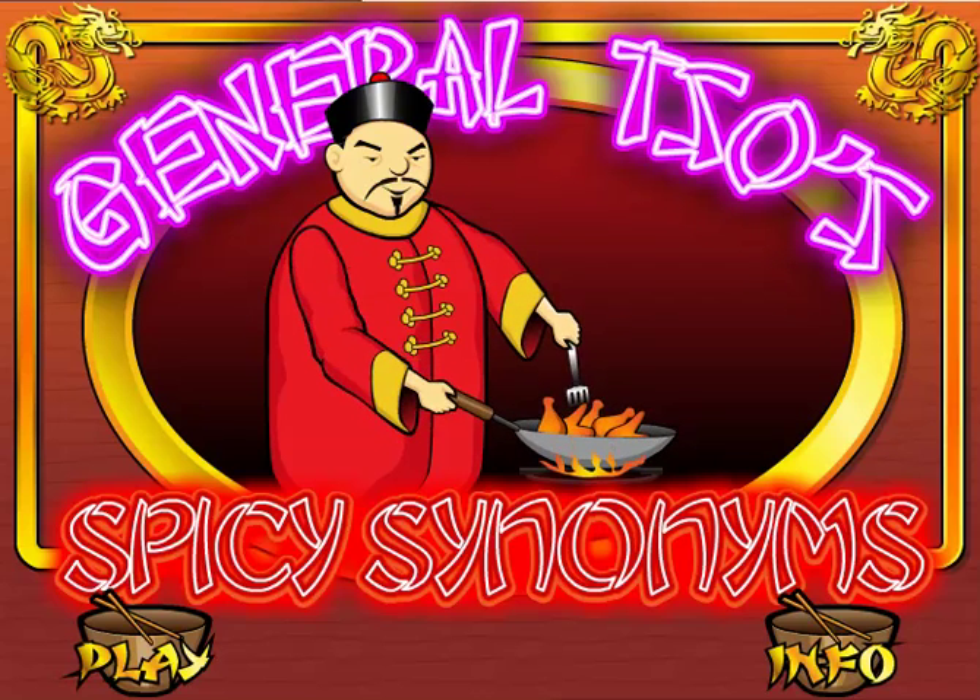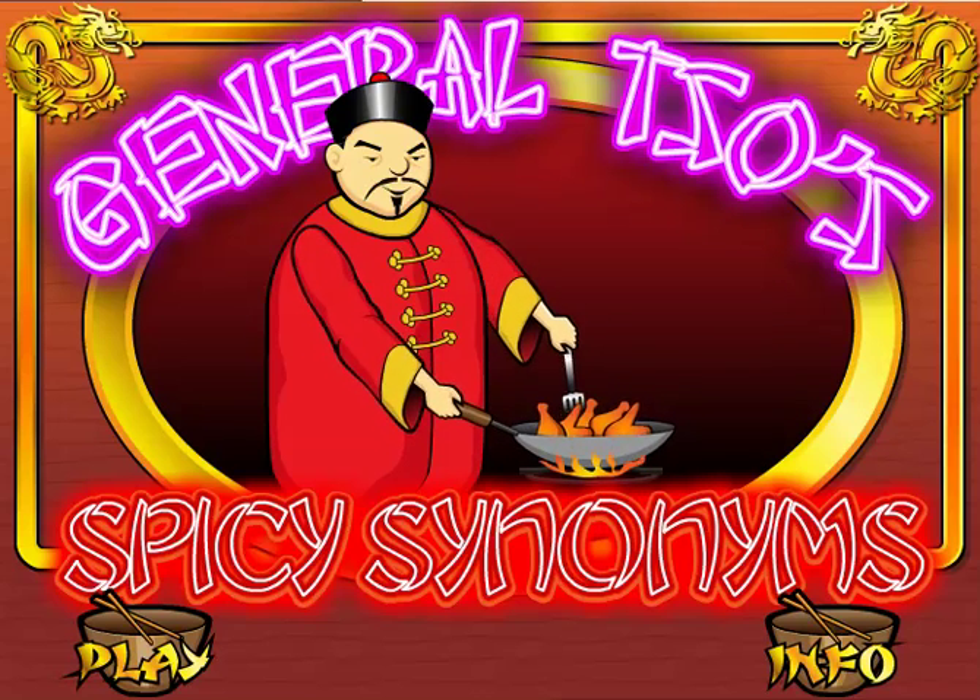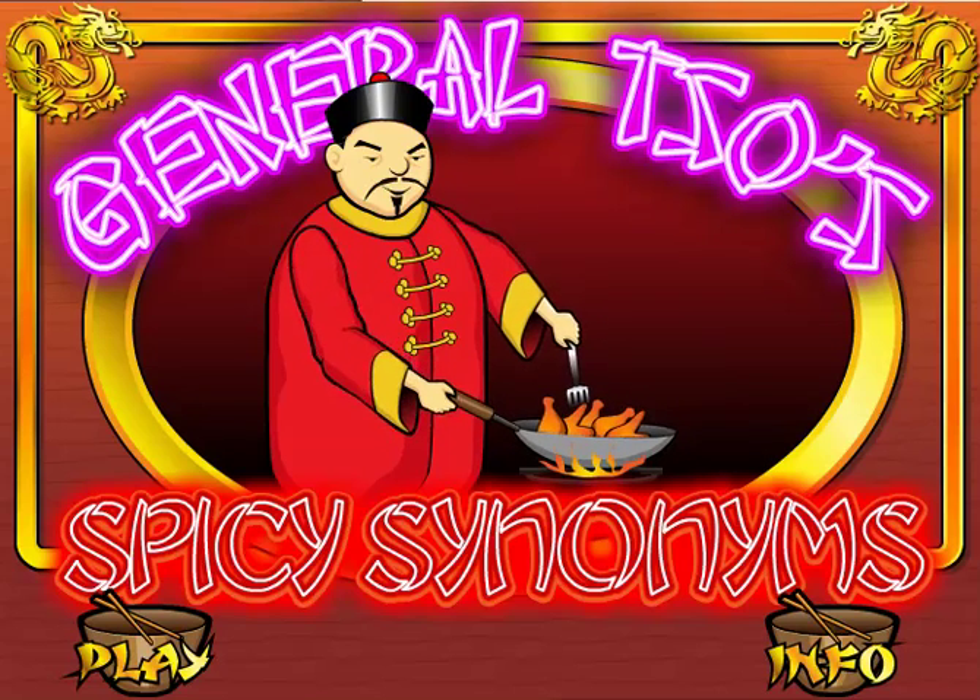Welcome to General Tso's Spicy Synonyms. This is a very challenging game perfect for students in grades five and six who need to practice their vocabulary.